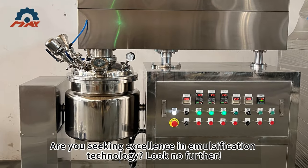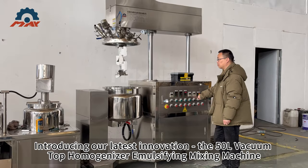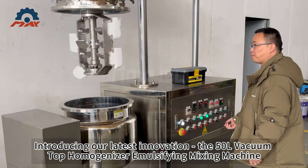Are you seeking excellence in emulsification technology? Look no further. Introducing our latest innovation, the 50L Vacuum Top Homogenizer Emulsifying Mixing Machine.